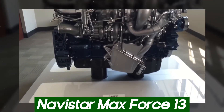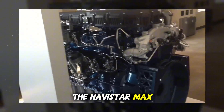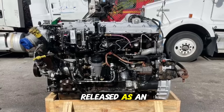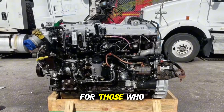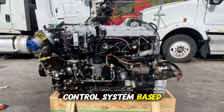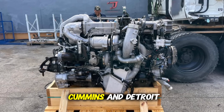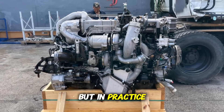The Navistar MaxForce 13 might be one of the most problematic engines in the recent history of heavy-duty trucks in the United States. Released as an innovative solution to meet EPA emission standards, it ended up becoming a real nightmare for those who bought it. Navistar's big gamble was insisting on an emissions control system based solely on EGR — exhaust gas recirculation — without using DEF fluid or AdBlue, which competitors like Cummins and Detroit Diesel had already adopted. The idea looked good on paper, but in practice, it was a disaster.